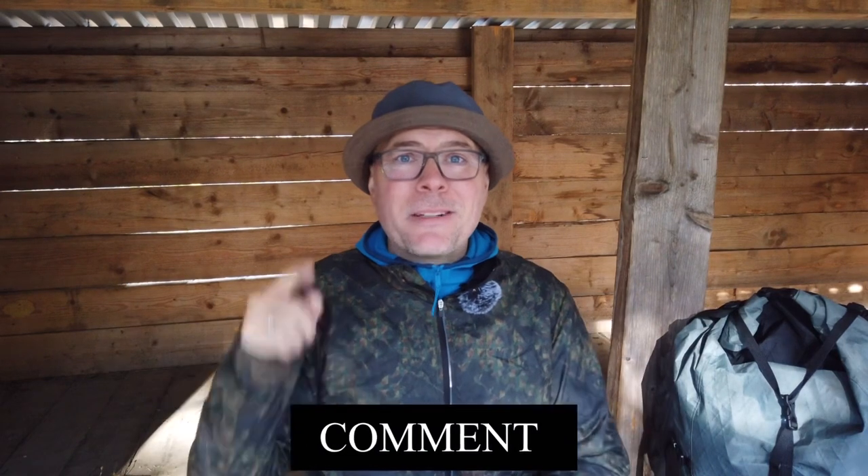That's it for today — thanks so much for watching all the way to the end. If you have any questions about my three favorite things I wished I'd bought sooner, or anything else, just leave a comment down below and I'll get back to you as soon as I can. Don't forget to subscribe to support the channel, hit the notification bell so you don't miss future videos, and thumbs up if you liked this video. See you next week — bye bye!